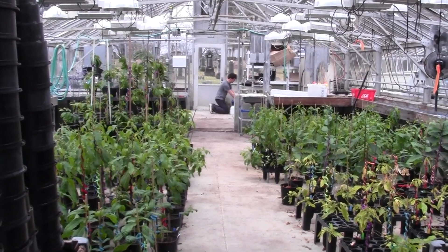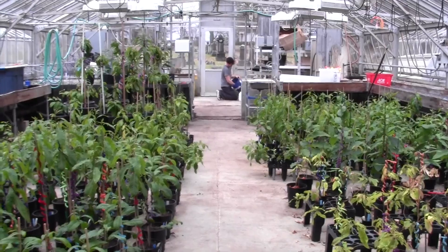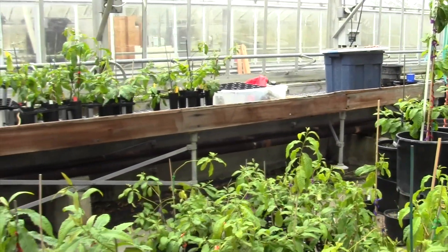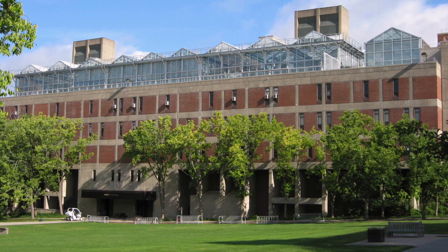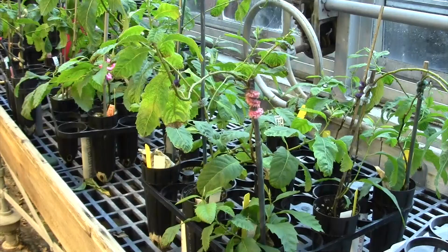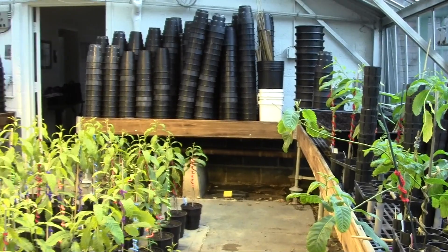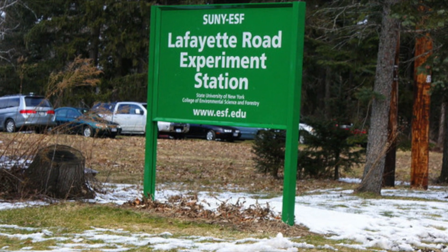Once the plants are old enough to withstand the conditions outside the growth chambers, they are moved into one of ESF's greenhouses. Both the older facilities shown here and those located on top of Illich Hall have a greenhouse dedicated to the American chestnut. After a few months of growth in the greenhouse, the plants are moved to ESF's Lafayette Experimental Station to be planted in the field.